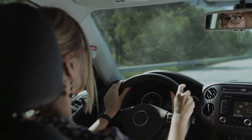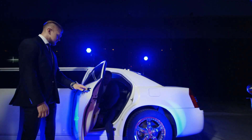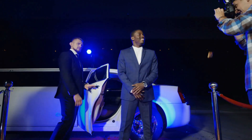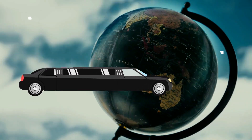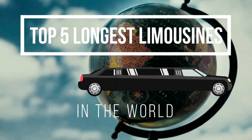Are you tired of riding around in a boring, ordinary car? Do you want to make a statement and turn heads wherever you go? Then you're in luck! Because today, we will show you the top 5 longest limousines in the world.